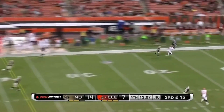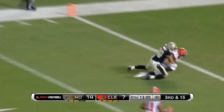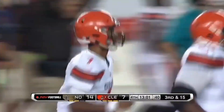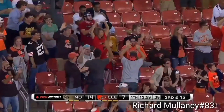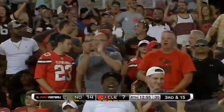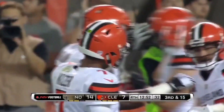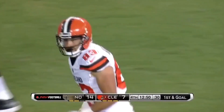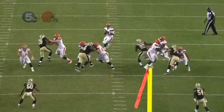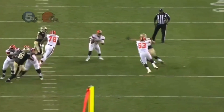Kizer steps up, got an open — touchdown! Richard Mullaney had two steps on the defender, and Kizer's got plenty of arm to get it there. That was just a flip of the wrist. He saw him the whole time, he didn't panic on this throw.